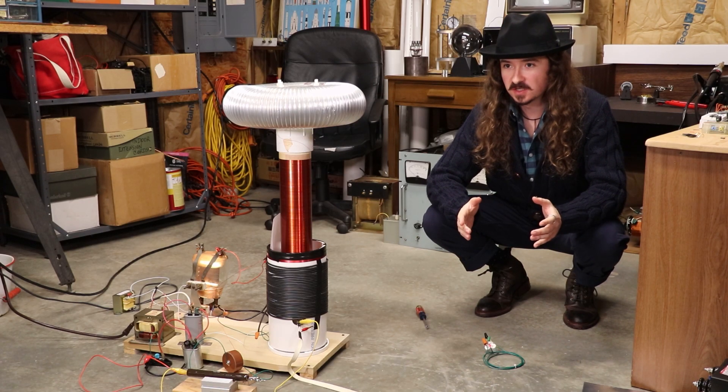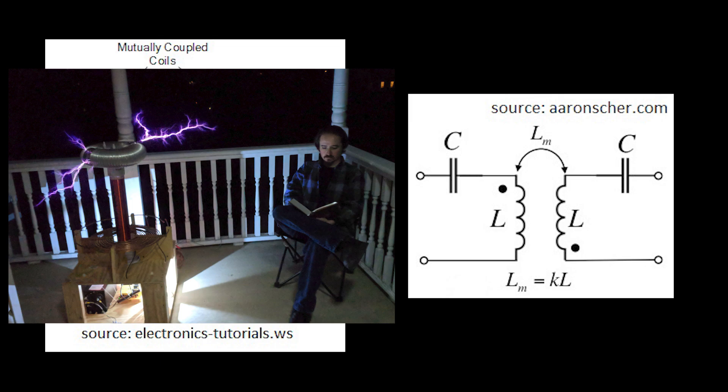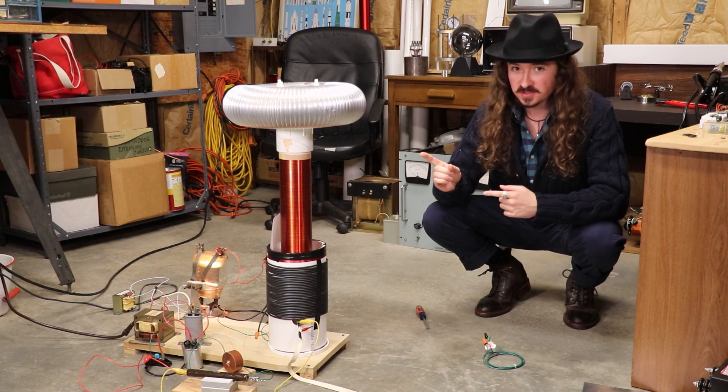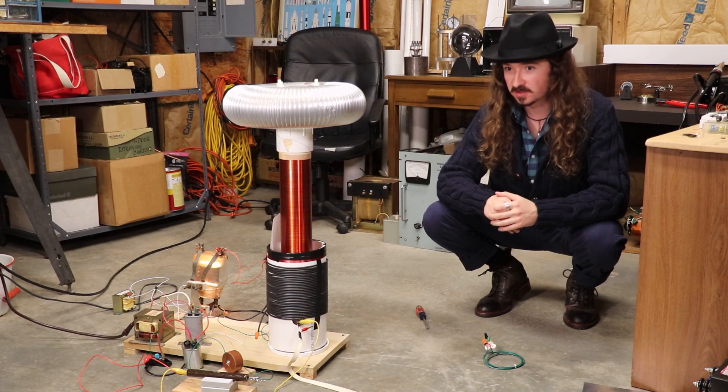First of which is resonant inductive coupling, which we're actually already very familiar with. It's the mechanism that makes the Tesla coil work, it's the mechanism that makes your wireless charger for your cell phone work — we use this kind of technology all over the place. Now this Tesla coil is actually on right now; I just have the breakout point taken off of it to make it a smooth surface so it's not breaking out with an arc right now.